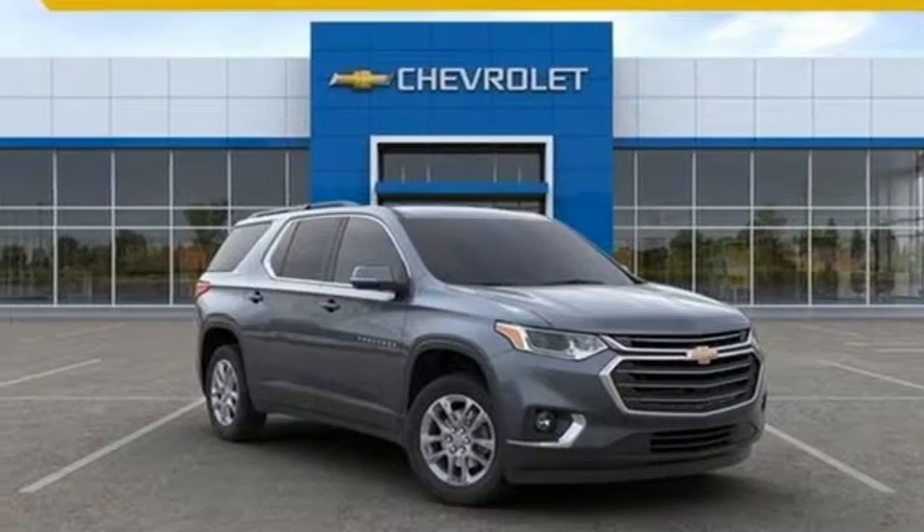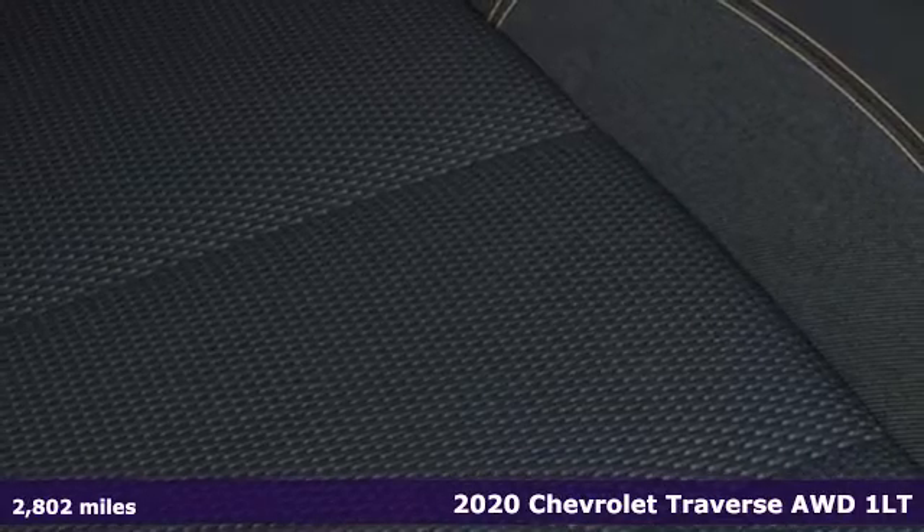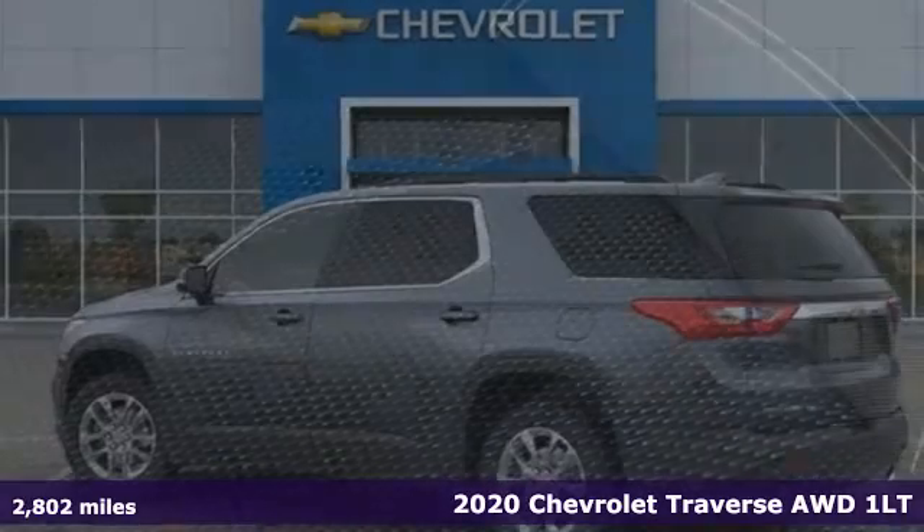Here's a new 2020 Chevrolet Traverse. Style, space and amenities. This is everything but compromise.